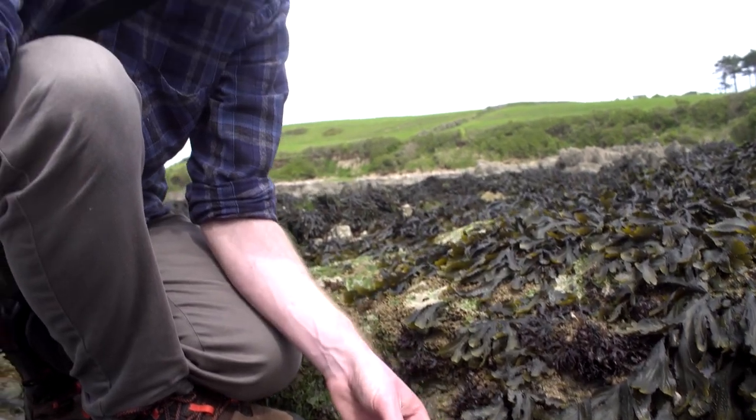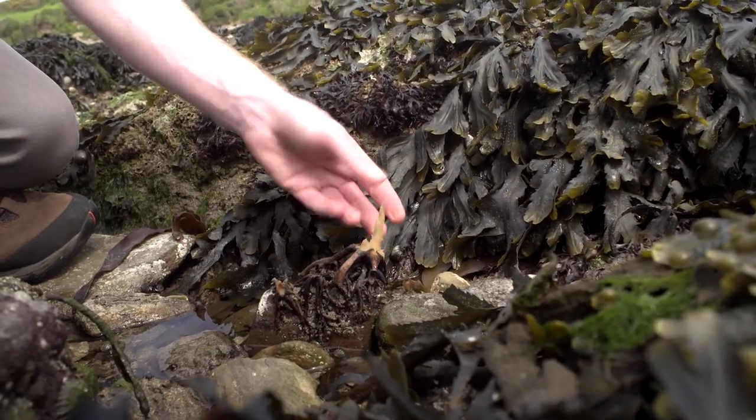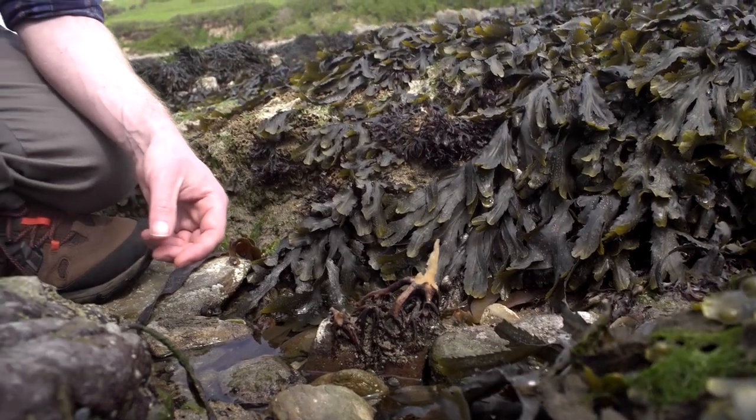One of the things that makes seaweeds different from plants is that they can live in places where plants can't, because they don't have roots and therefore don't need any kind of soft soil to burrow into. Instead of roots, they often have something called a holdfast, which is able to attach itself to hard rock surfaces, meaning seaweeds can live here in places where plants can't.